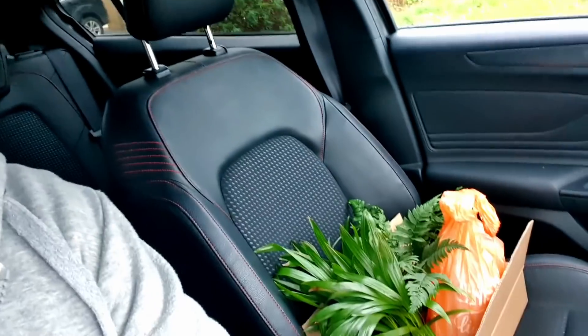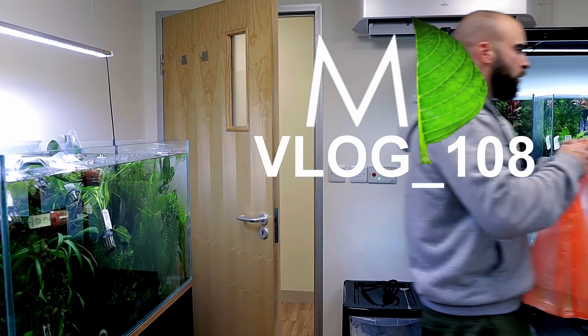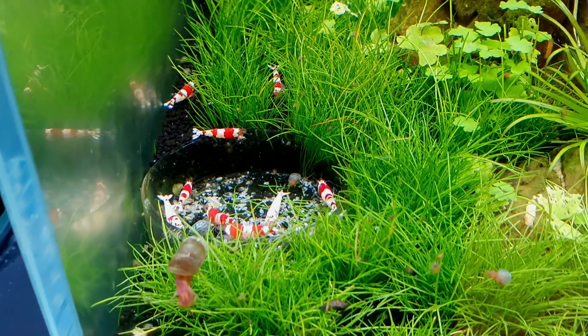Welcome back to the vlog. Behind me I've got a load of tanks — four of them contain shrimp at the moment: red cherries, tigers, blue dreams, and crystal reds. I've just seen a good advert online to pick up some more shrimp at a good price and they're local, so I'm just going to go pick them up.